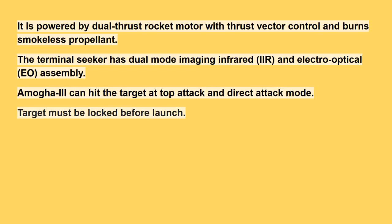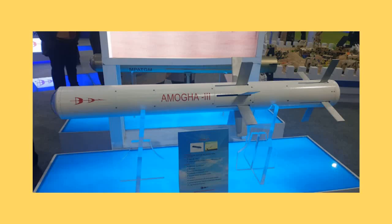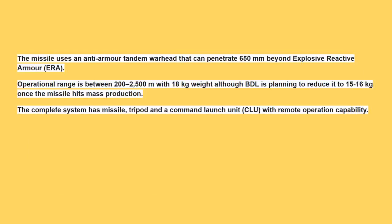The terminal seeker has a dual-mode imaging infrared (IIR) and electro-optical (EO) assembly. Amogha-3 can hit targets in top-attack and direct-attack modes, and the target must be locked before launch. The missile uses an anti-armor tandem warhead that can penetrate 650 mm beyond explosive reactive armor (ERA). The operational range is 200–2500 m, with a weight of 18 kg, though BDL plans to reduce this to 15–16 kg once the missile enters mass production. The complete system includes a missile, tripod, and command launch unit (CLU) with remote operation capability.